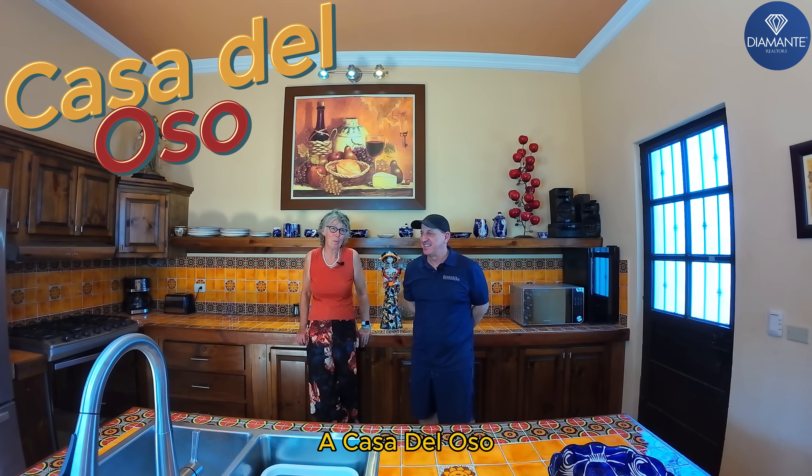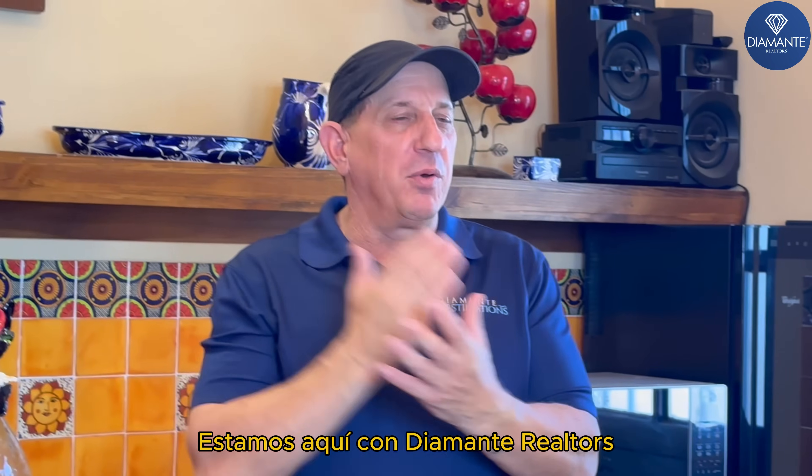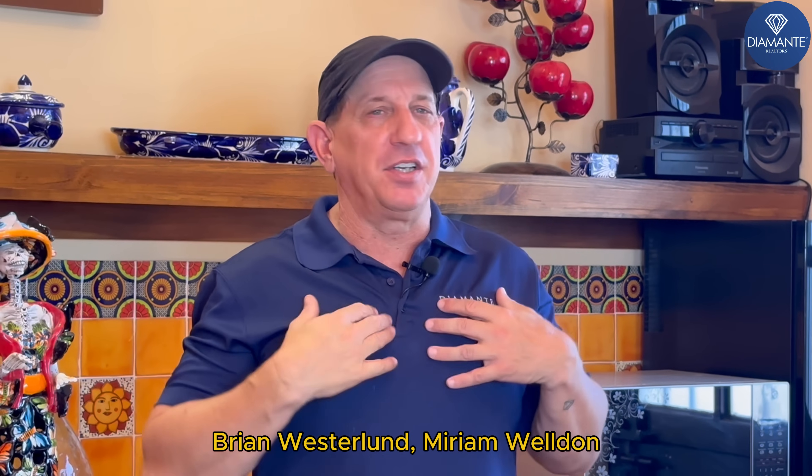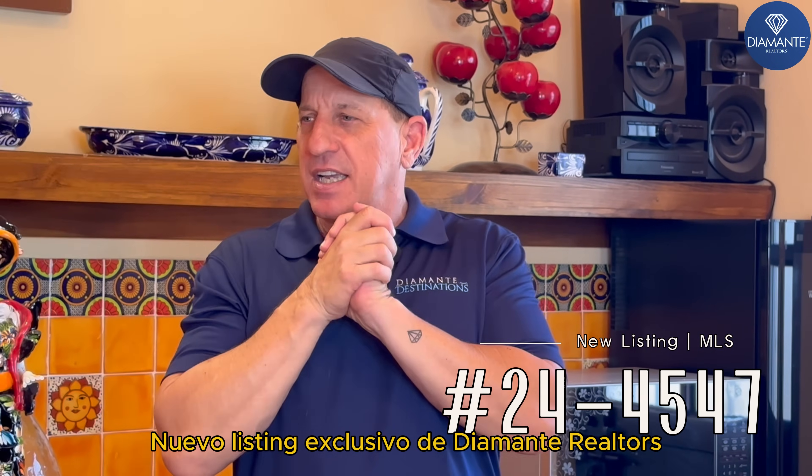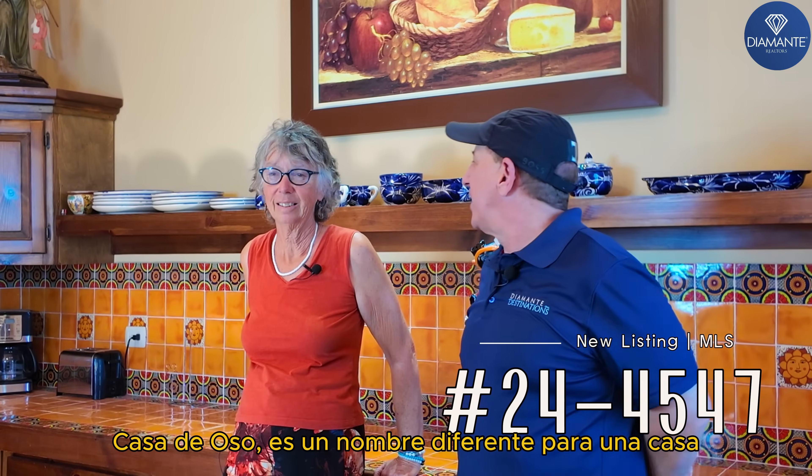Welcome, Brian, to Casa Del Oso, the house of the bear. We're here at Diamante Realtors, Brian Westerlin and Miriam Weldom, presenting Diamante Realtors' exclusive new listing: Casa Del Oso. That's a different name perhaps.